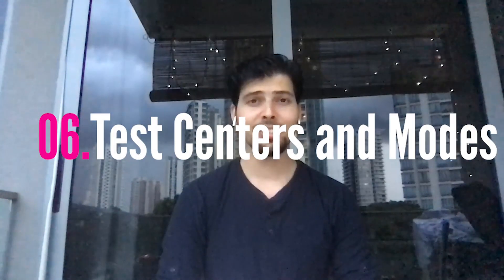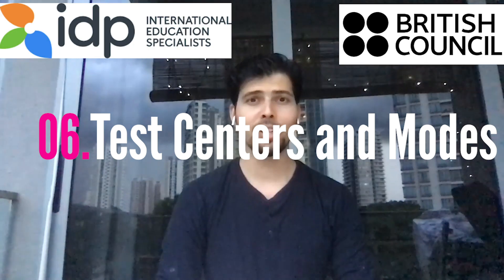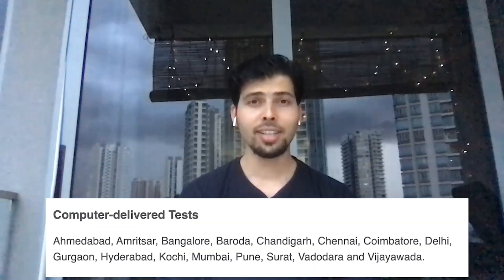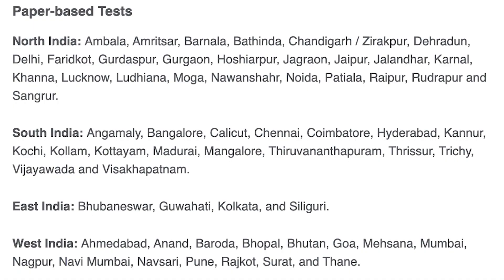Coming to the IELTS test centers: each center is either affiliated to British Council or IDP Australia. The level of the test is always the same, so you can take any test from any center. Test centers are mostly located in big cities, but there are also some small test centers that conduct exams once a month, and most of those are paper-based examinations.